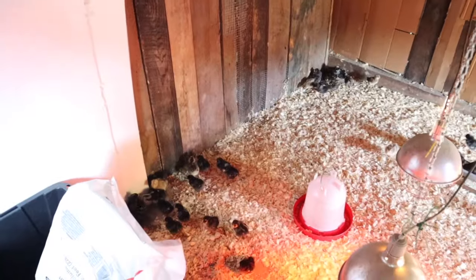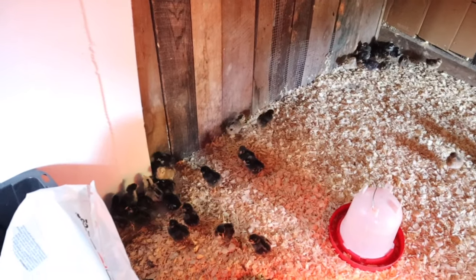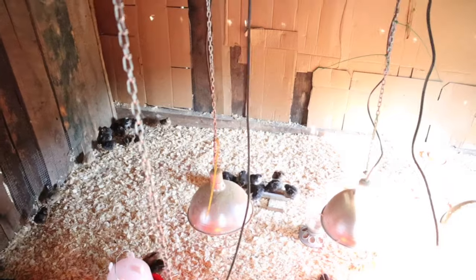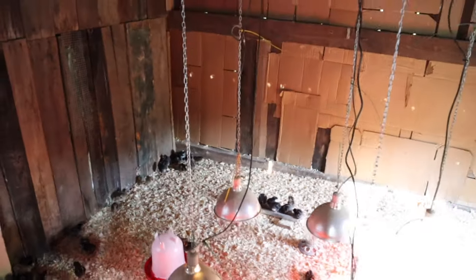We are down at our small barn and I have something that I want to show you. I picked up yesterday some new babies. So let's sit inside here and let me show you what we got. Go ahead and call me the crazy chicken lady now because I picked up 50 hens. These are all females — they're all pullets.